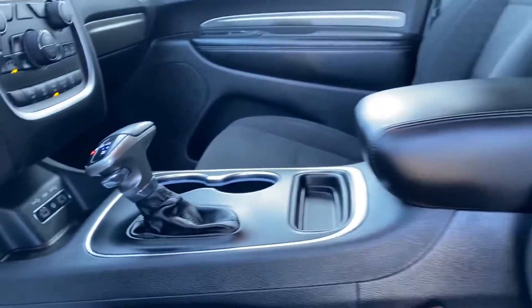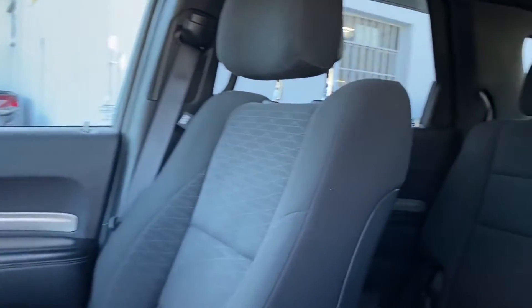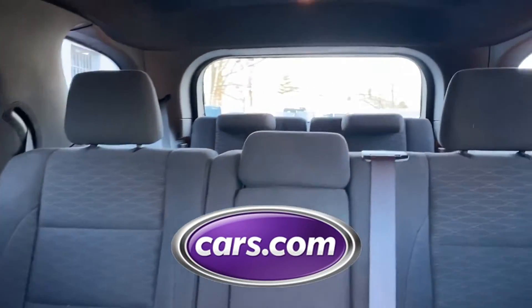Engine immobilizer, automatic headlights, and auto-dimming rearview mirror. This is a top-rated dealer — we're here to help you find what fits your lifestyle.